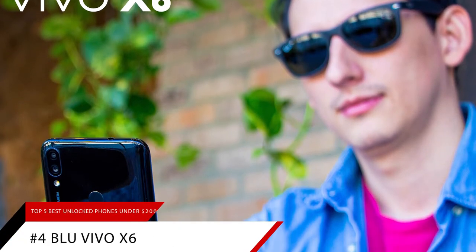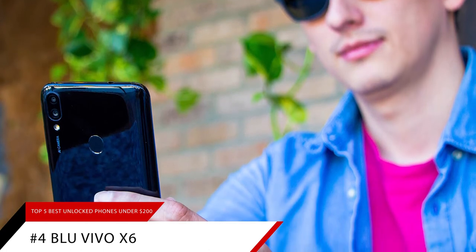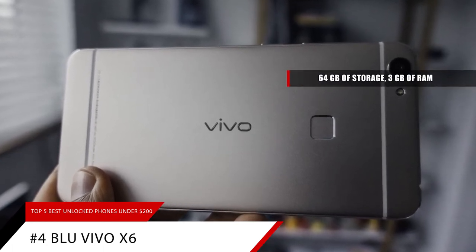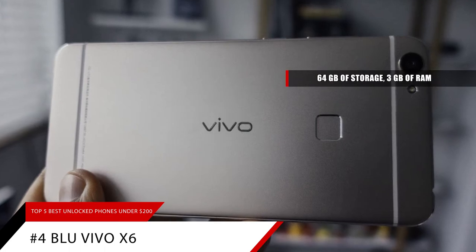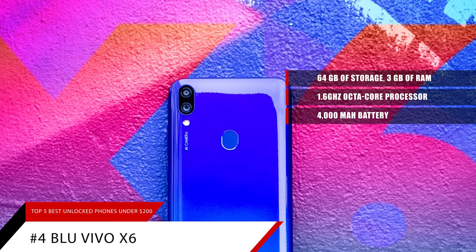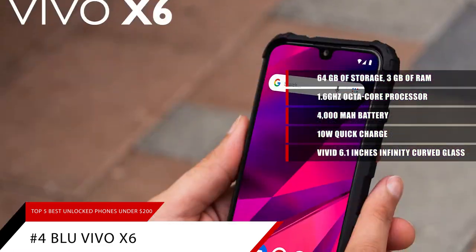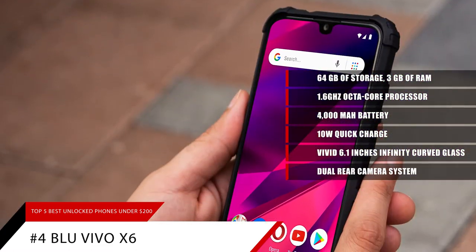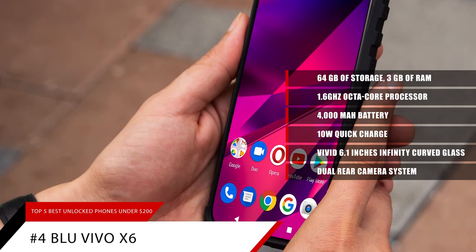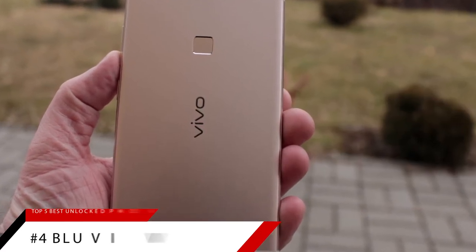Next up on the list, we have the best bang for your buck phone, the Blue Vivo X6. The Blue Vivo X6 offers one of the best values in smartphones. For not much more than $100, you get a very substantial 64GB of memory storage, 3GB of RAM, a 1.6GHz octa-core processor, a massive 4000mAh battery with 10W quick charge, and a big, vivid 6.1-inch infinity curved glass display. For photos, there's a dual rear camera system: 13MP main sensor plus a 2MP depth sensor, and a super high-resolution 13MP front selfie camera. If you're looking for the biggest bang for your buck, look no further than the Blue Vivo X6.